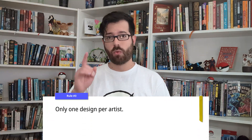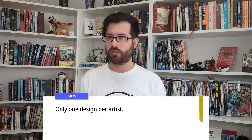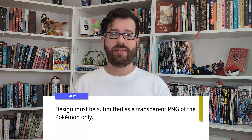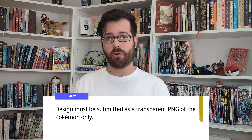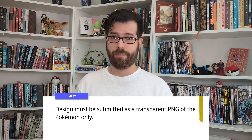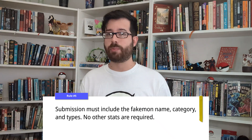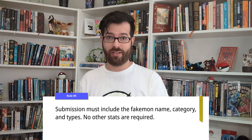Number three: you can only submit one design. You can imagine it as part of a line — it doesn't have to be a single stage Pokemon — but you're only submitting one stage. Number four: your drawing needs to be submitted as a transparent PNG of the Pokemon itself only. Don't make a full Pokedex screen. And related, number five: you don't need to provide any stats besides the name, category, and types.